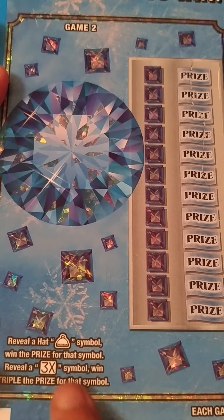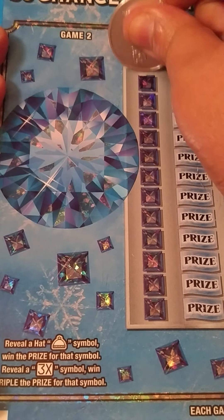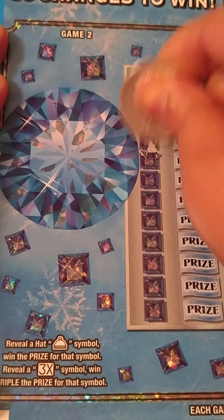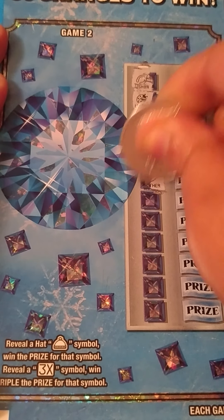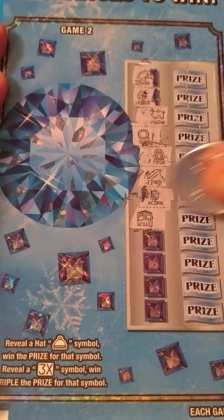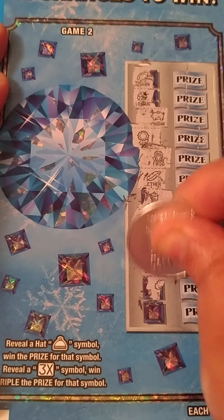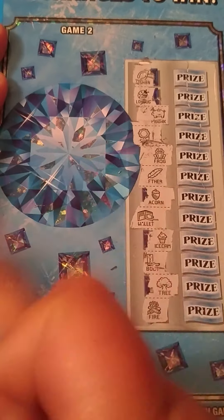Game number two: we are looking for a hat symbol to win the prize, or find a 3X to win the prize. We got a wishbone, a ladybug, a piggy bank, the sun, a frog, feather, acorn, wallet, ice cream — oh, that's cute — a boot, tree, and the last spot is fire. Nothing on this side at all.